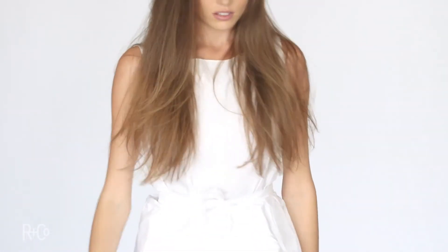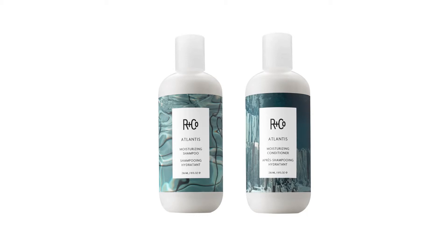And just right there, you see — hair moves. It's not staticky. It's got its own kind of feel, a little bit of moisture in there, but nothing that makes you feel like you have anything in your hair. And you can see right there — absolutely beautiful. Atlantis Moisturizing Shampoo and Conditioner. Enjoy.